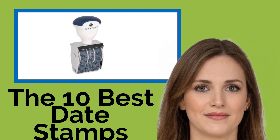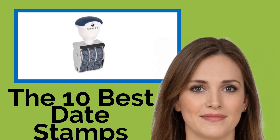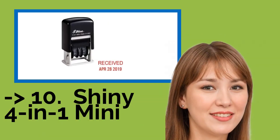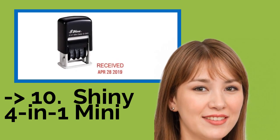They're ideal for marking items as received, paid, and more. With customizable options for versatility, the list starts from the Shiny 4-in-1 Mini.